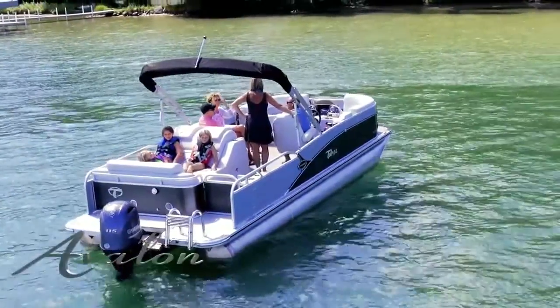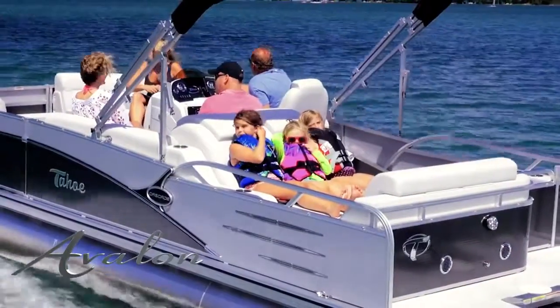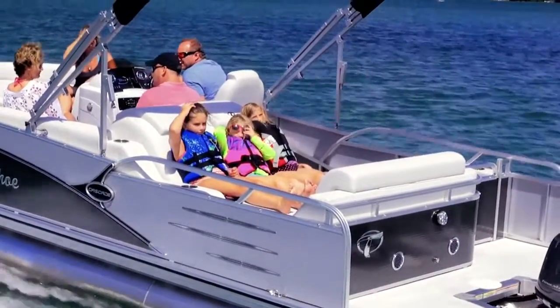DRL offers a double wide sunning area with twin padded headrests, as well as a forward-facing headrest for maximum tanning room or just lounging with your special someone.